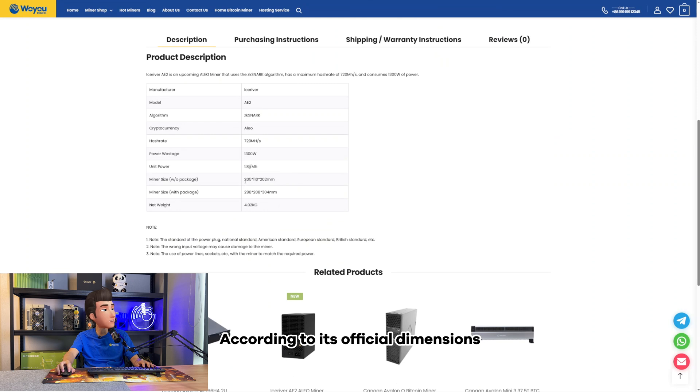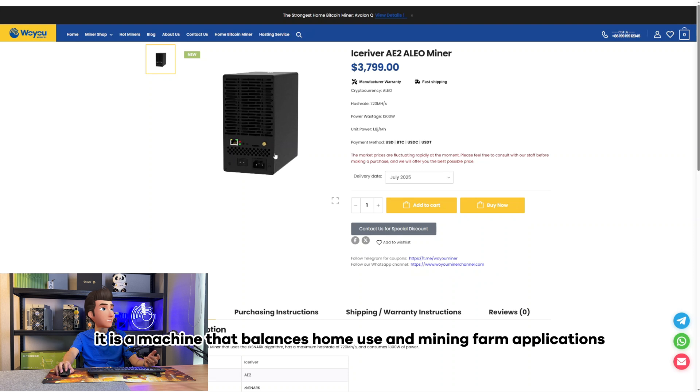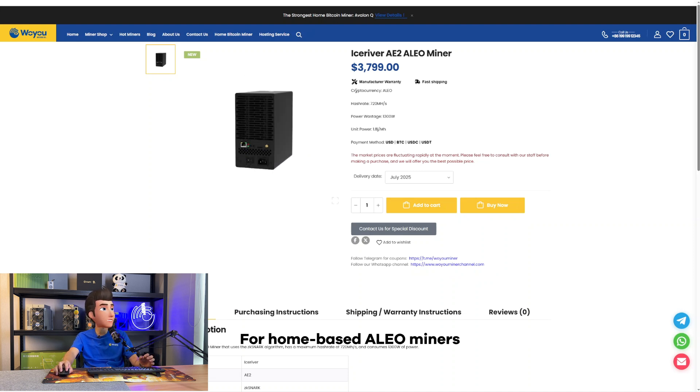According to its official dimensions, it is 205 by 110 by 202 millimeters — the same size as the previous AE1 Lite. It is a machine that balances home use and mining farm applications, and for home-based Olio miners, this machine is definitely worth getting.